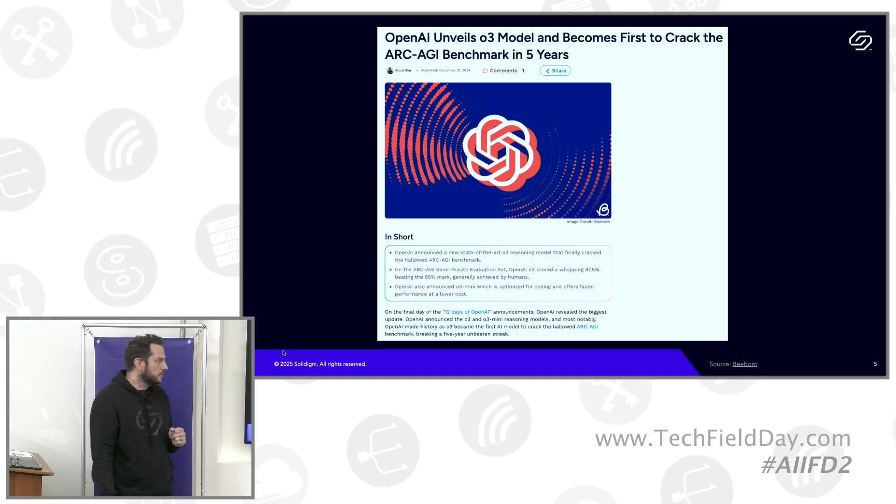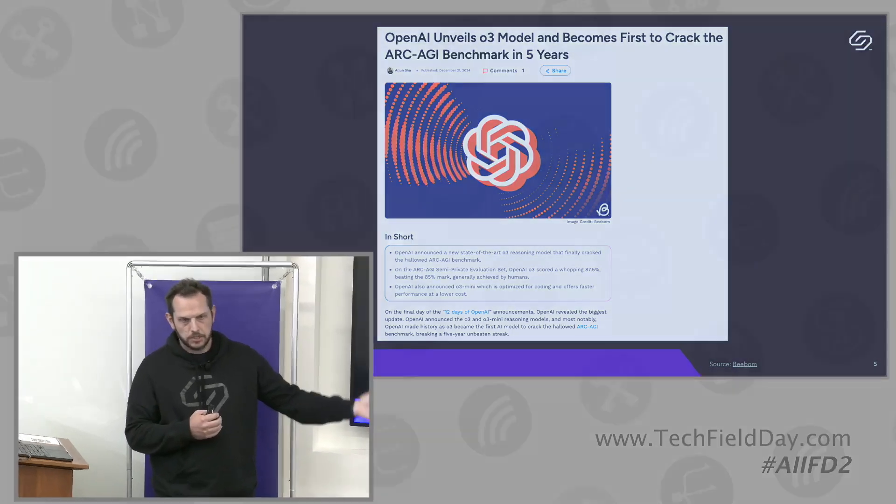That was a big deal — a lot of press around it. Some people were very enthusiastic about the notion that we're actually getting toward levels of artificial general intelligence. The benchmark: they gave the same questions to humans first, testing around 400 people. Humans scored about 75%, so when this model scored more than that, it was considered conquering ARC AGI.